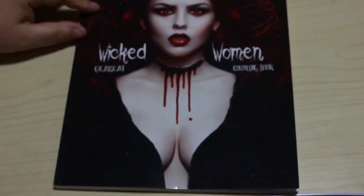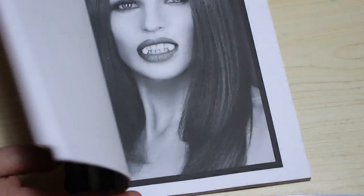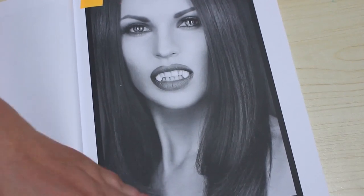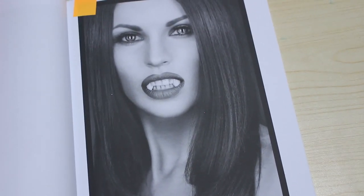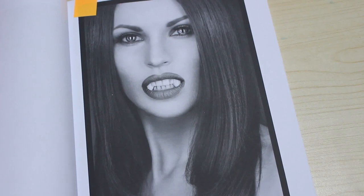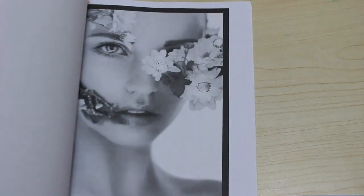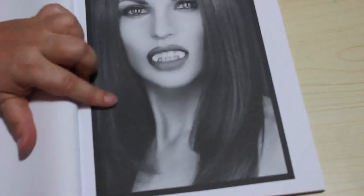Then I've got Wicked Women Grayscale — this is photographs by Black River Art. I bought it from somebody who'd already done one picture. The one I've chosen is quite simple: it's mainly just putting skin tones on and I'll probably do it in markers. She has got vampire teeth, so I'm probably going to do her eyes red and put some red on the teeth as well. It'll be a quick and easy one to do.